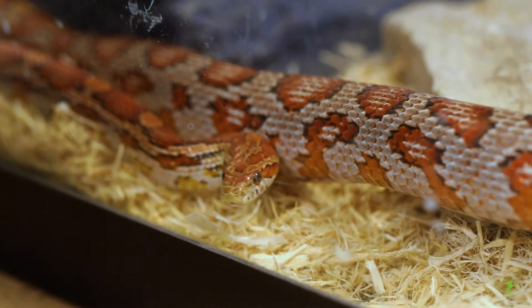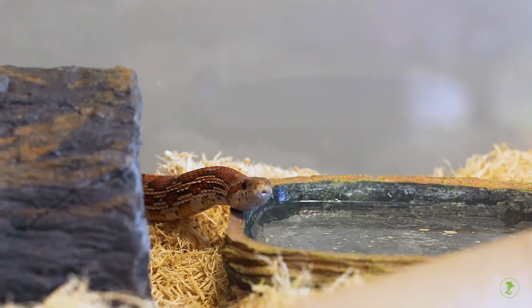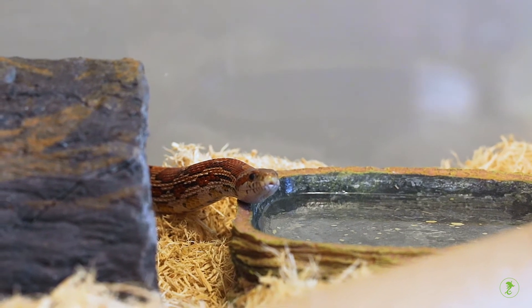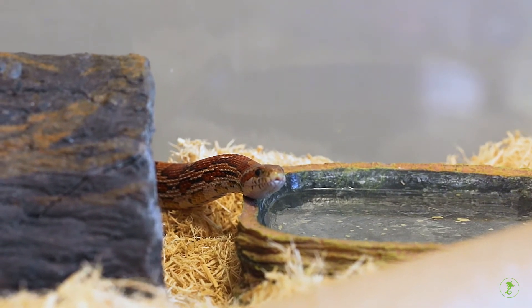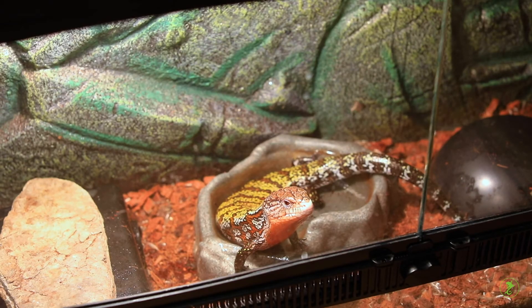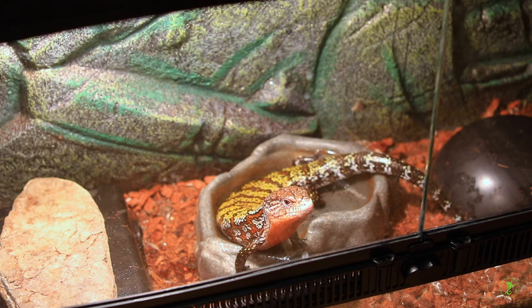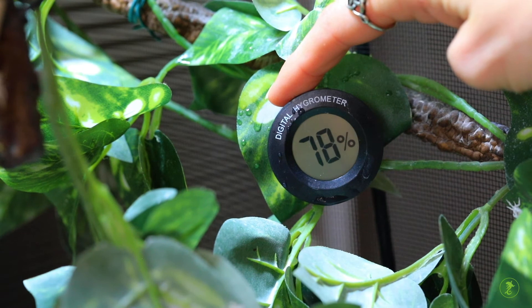Snakes can come from drier areas, like corn snakes, or tropical areas, like ball pythons. In one area of the enclosure, provide a bowl of water big enough to allow the snake to completely immerse if desired. Tropical species may prefer their water for immersion to be very warm, so locate this on the warmer side of the tank.